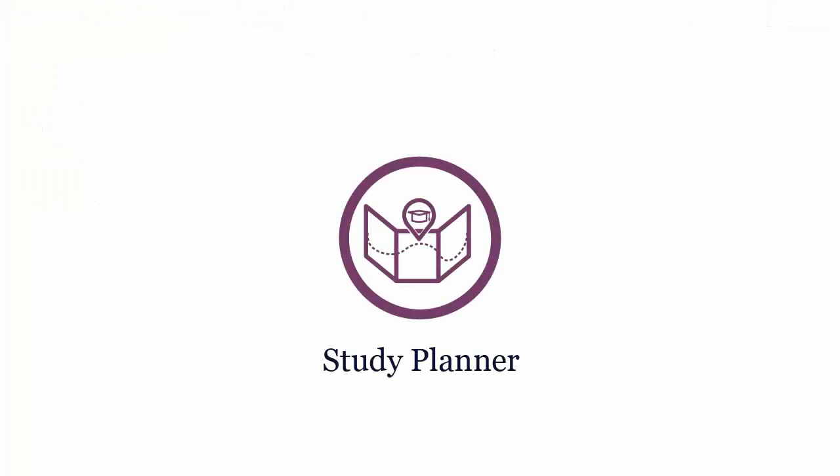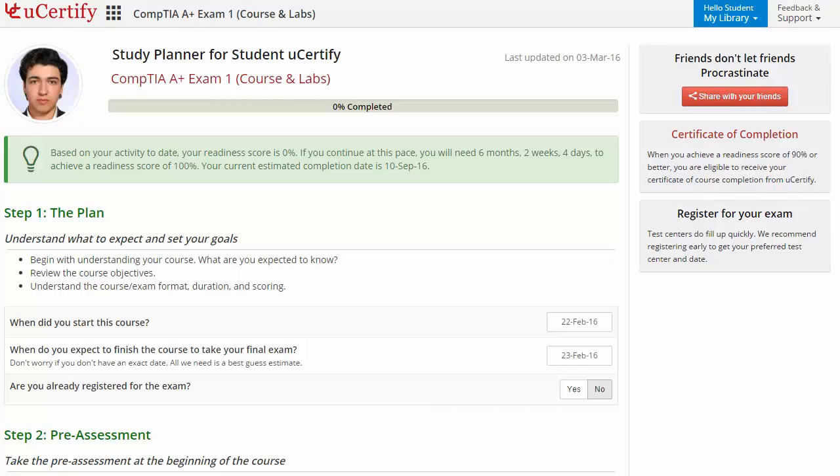Are you wondering how to manage and plan your preparation? Then check out the UCertify Study Planner. Begin by setting up your start and end date to complete the course and then select your preferences.